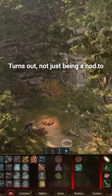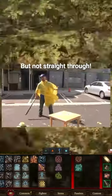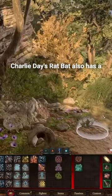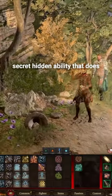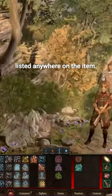Turns out, not just being a nod to It's Always Sunny in Philadelphia, Charlie Day's Rat Bat also has a secret hidden ability that does additional damage — and it's not listed anywhere on the item.